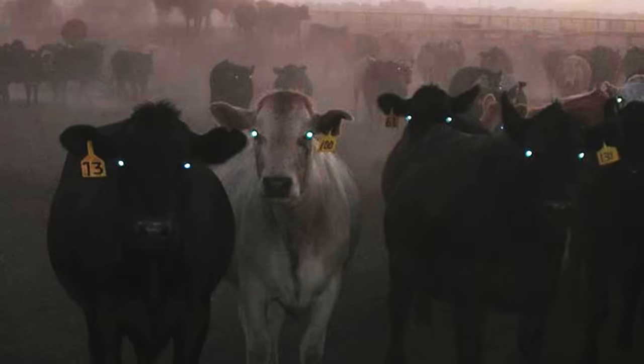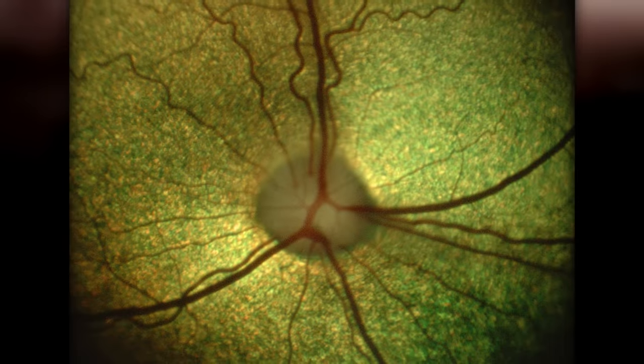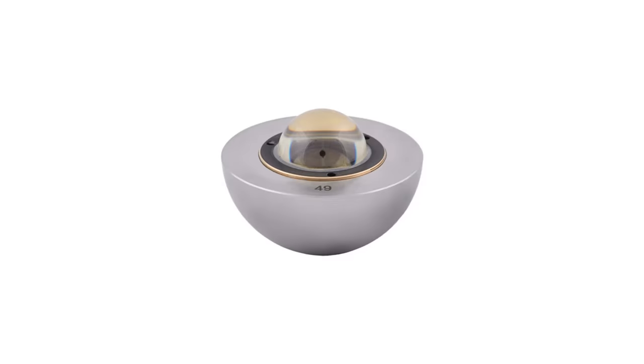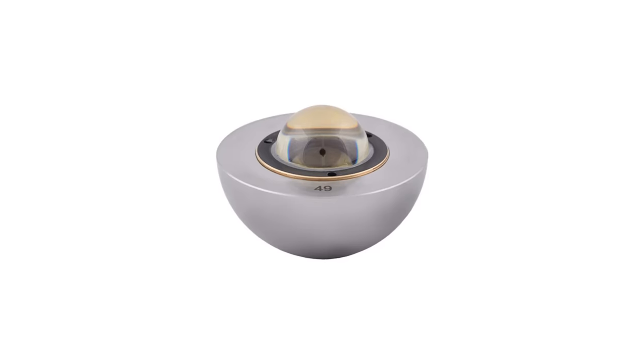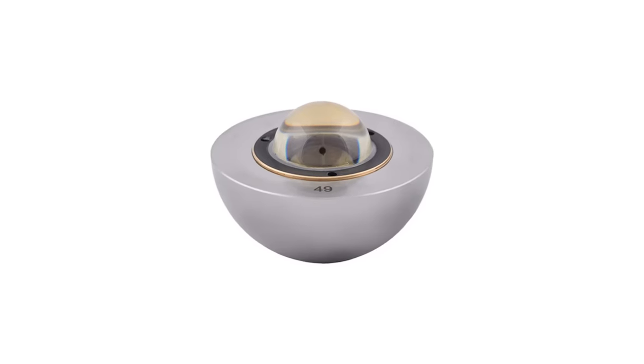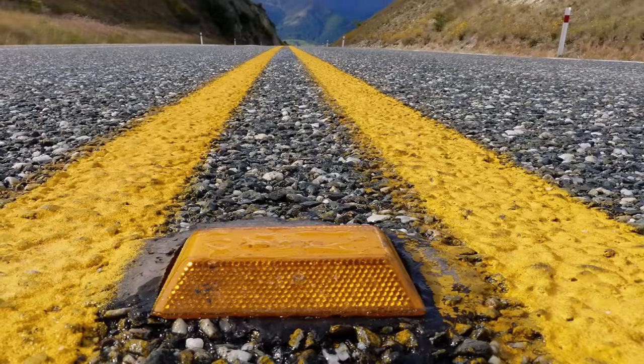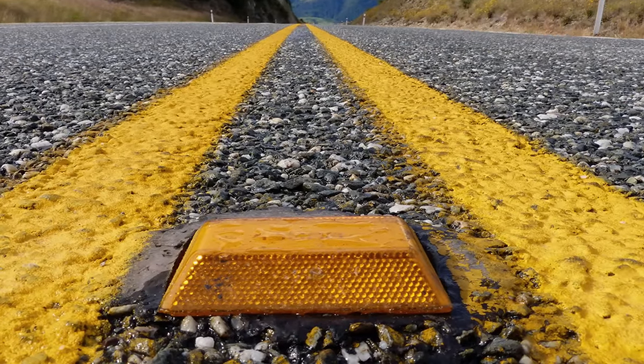For cats and other animals that exhibit eyeshine, the reflected light passing back through the retina gives them superior night vision, even if the process does introduce some blurring. We can manufacture things similarly to how cat's eyes are set up, and stick two retroreflectors in a road stud — or a bunch of tiny ones like little beads. Hundreds of cat's eyes.